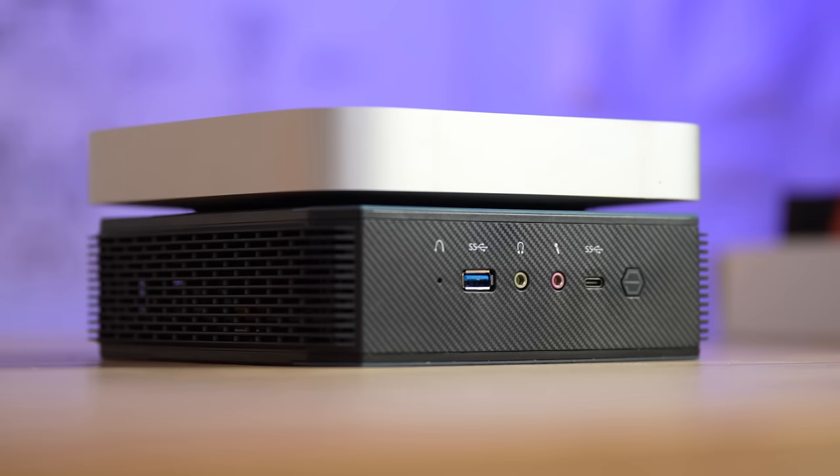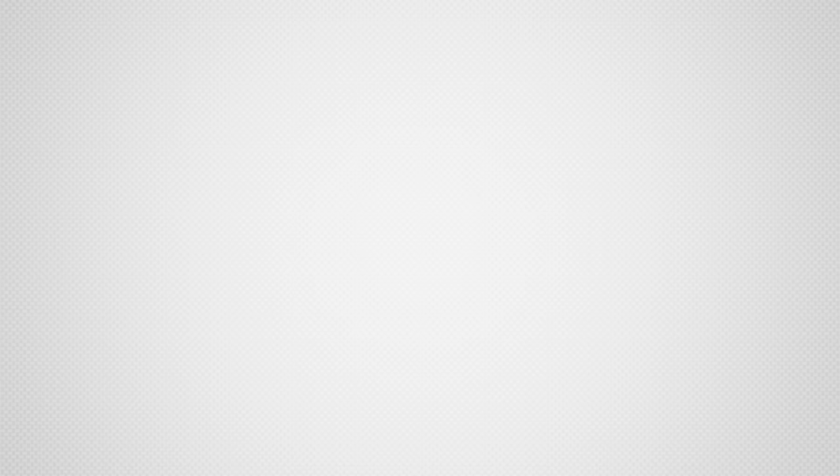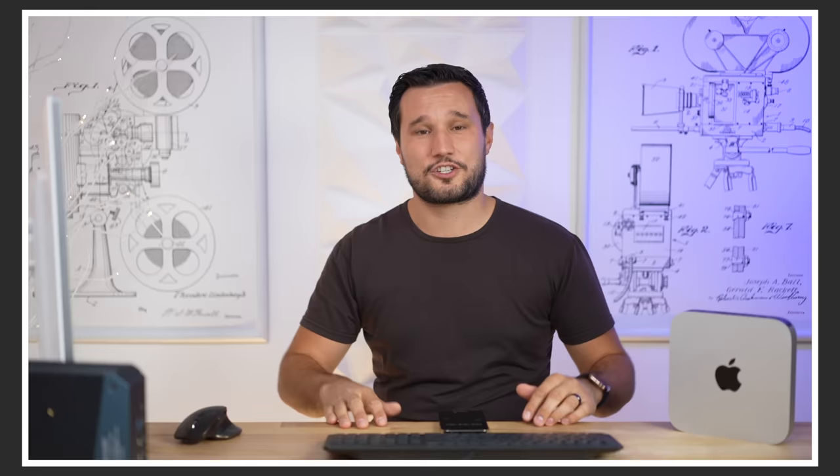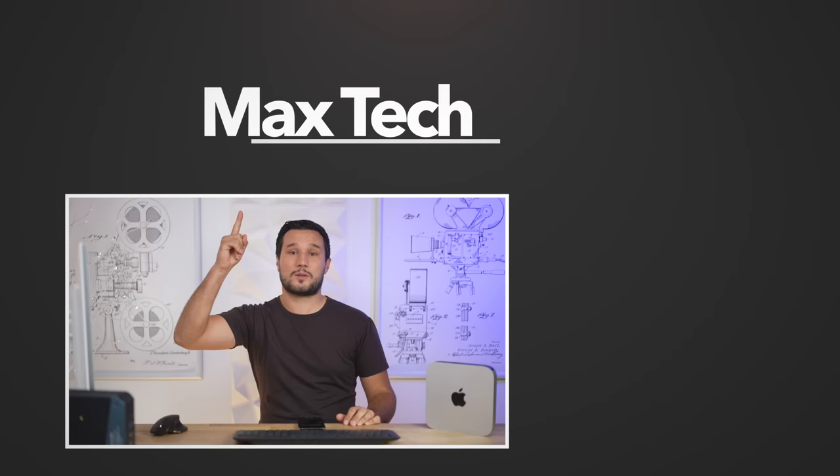We have an AMD 7nm Zen 3 system running at high wattage with their best graphics at a great price — and it cannot touch the M1 in real-world performance. Sure, in some benchmarks it wins, but when actually doing work with software, you can't touch the M1. It's incredible what performance Apple delivers. Let me know your thoughts in the comments, subscribe, and I'll see you in the next video.